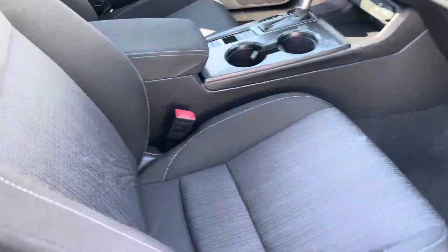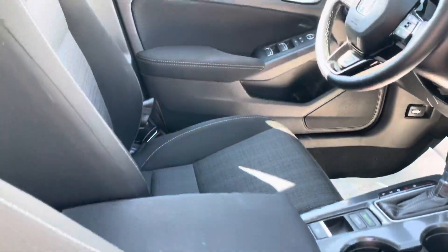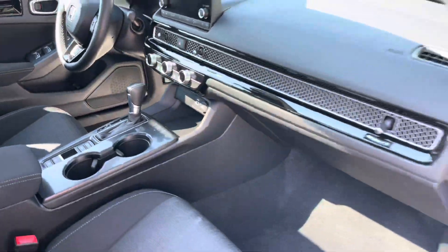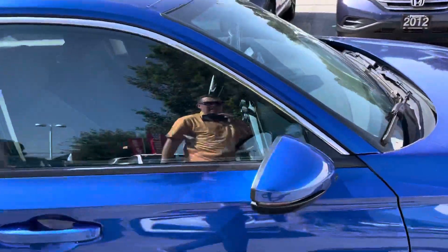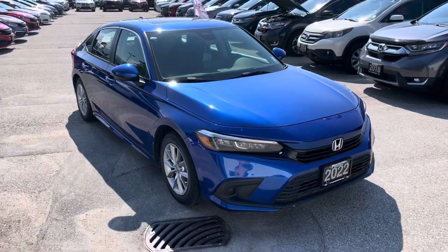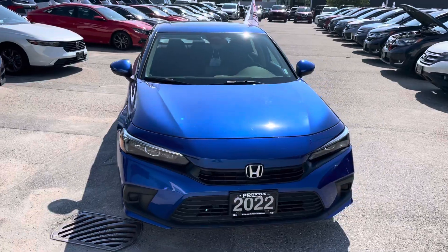It's a Honda certified pre-owned vehicle as well, so you get an extension on the drivetrain warranty for 7 years, 160,000 K. Excellent vehicle, ready to take home. There you have it — 2022 Honda Civic EX here at Penticton Honda.